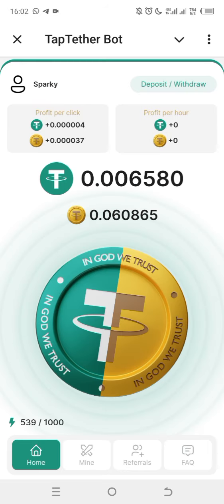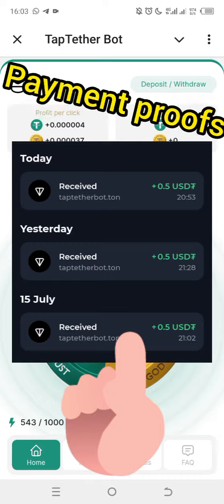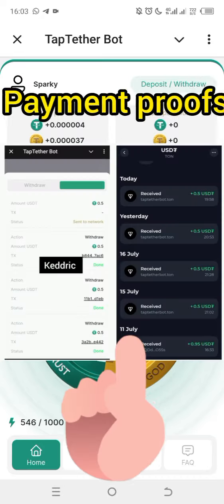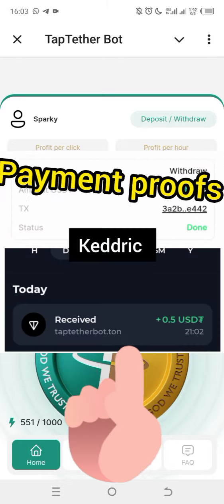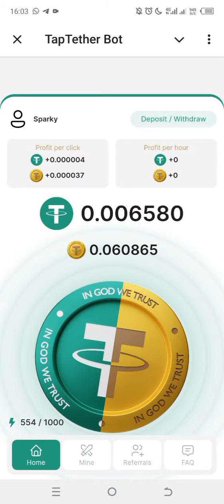That is all you do to earn money. Now let me show you payment proof — be looking at the screen, you are going to see payment approved. To invite friends and family, click on the referral section and copy your link to invite friends. When you invite friends you also earn commission. However, referrals are not compulsory — this does not require referrals. If you don't know how to tap, use auto clicker.